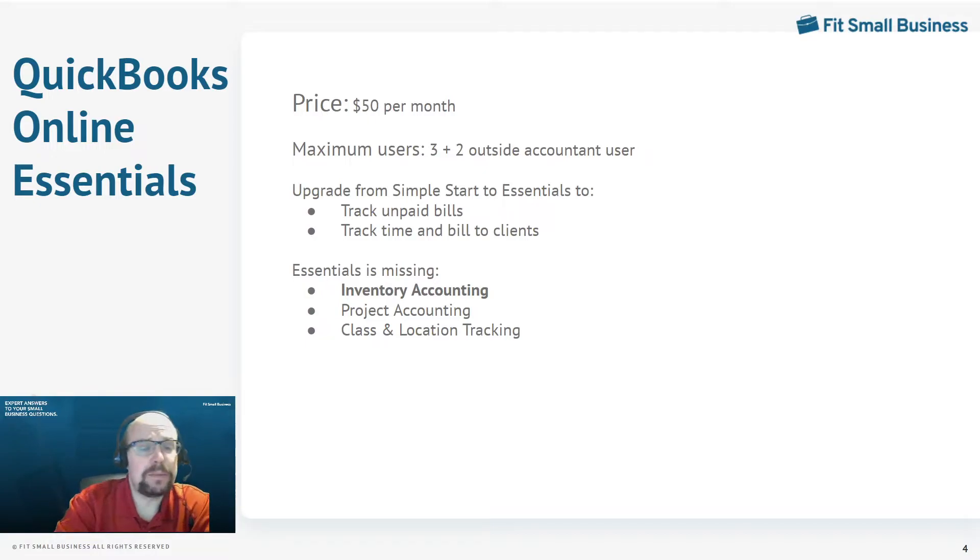The second upgrade — and probably the biggest reason to upgrade from Simple Start to Essentials — is that you can track time and expenses and bill those to clients. If you're a consulting firm or any firm that charges clients by the hour, you really need Essentials. You can track your time, give a billable rate to each user, and when you create an invoice for a customer, it will pull up all the time charged to that customer and give you the option of adding that time and any billable expenses to the invoice.